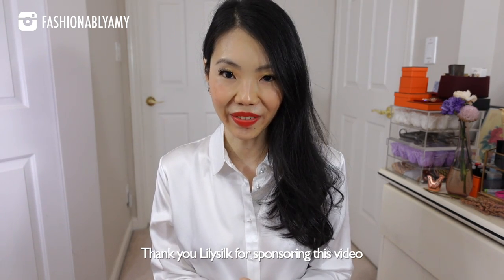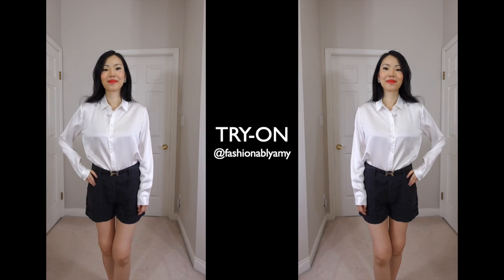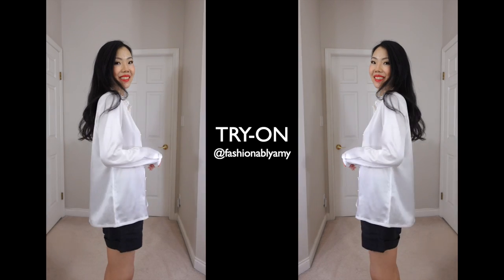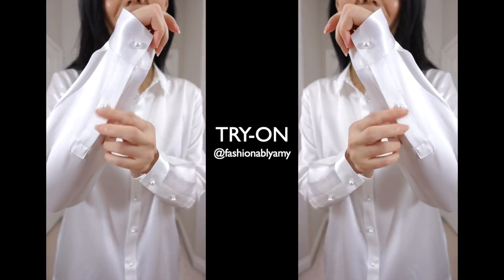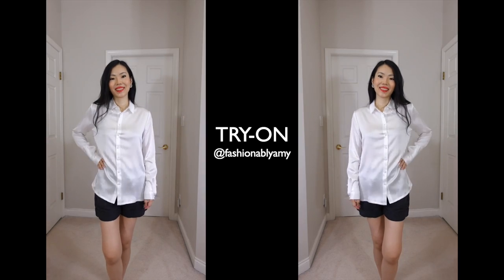Thank you so much for sponsoring this part of the video. I'm actually wearing one of their beautiful silk shirts — I own so many of them. Silk is one of my favorite materials to wear all year round, and if you've seen my Hermes scarf video you'd know how much I love silk. The one I'm wearing has beautiful button details — if you haven't noticed, they are pearls. It's really gorgeous. It comes in so many different colors; I chose white because I love white, and I love that this one is a little oversized.